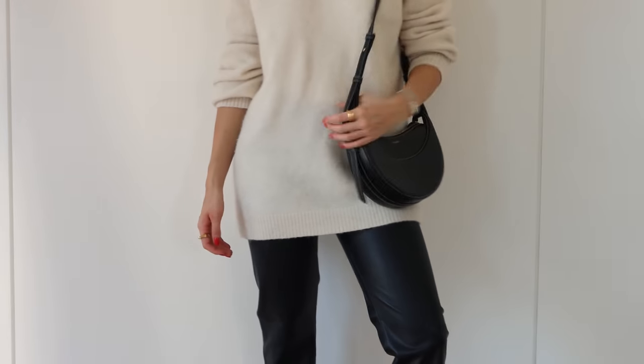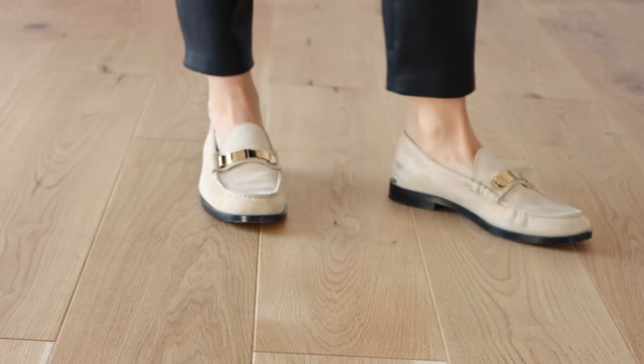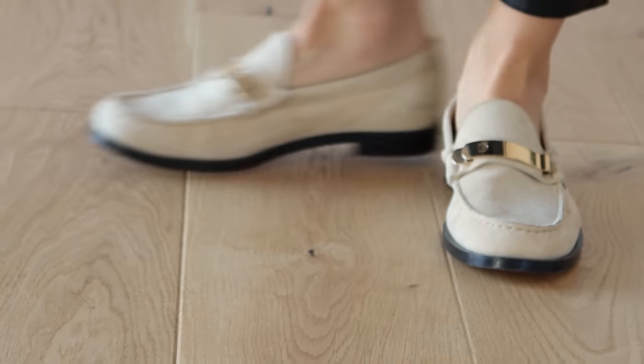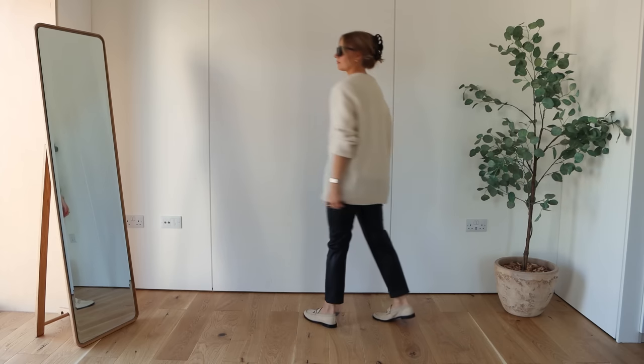To tie in the black I've paired it with my Pullen Paris bag and finished off with these Dear Francis loafers. This is a classic example of the colour sandwich rule where I wanted to bring some of the lighter shade from the shoes up to the top with the knit.